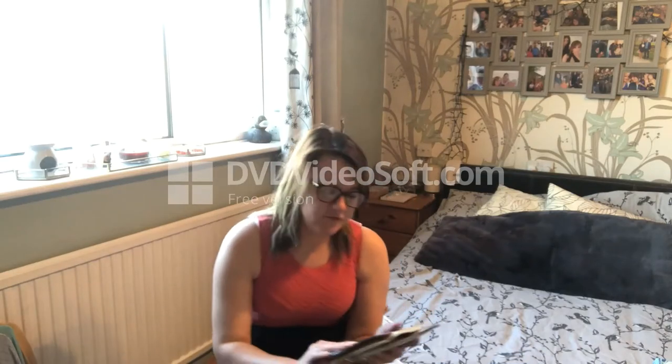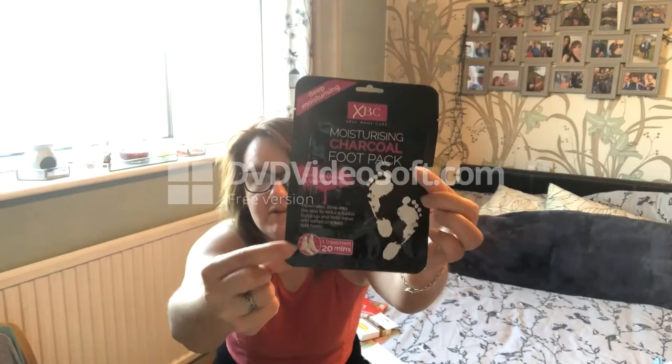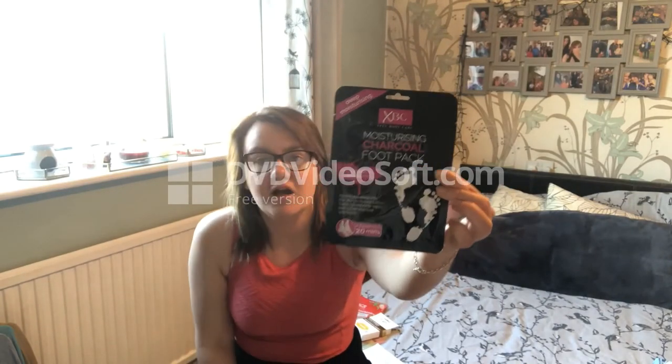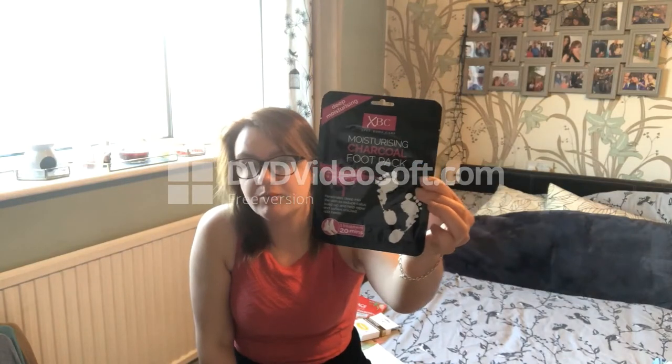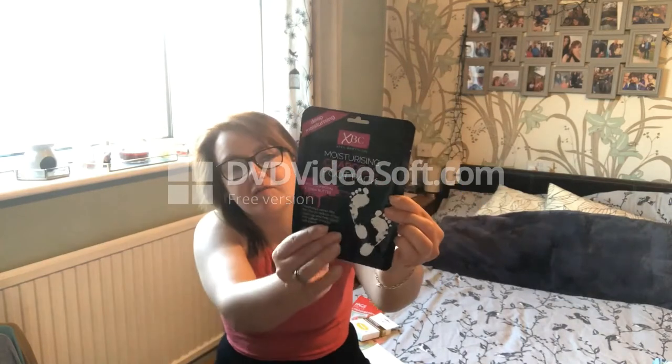I got three foot masks at about 89p each. Home Bargains and B&M are really both good for health and beauty items. The first foot mask is a deep moisturizing charcoal foot pack with shea butter. If you've never tried them, they're like little sheet socks for your feet and they're really really good.